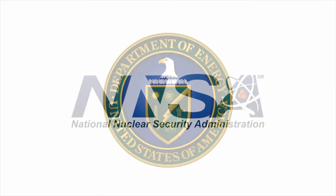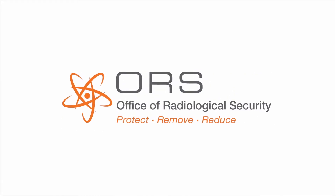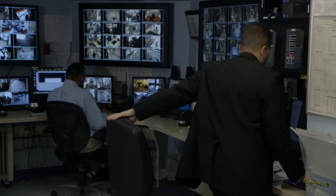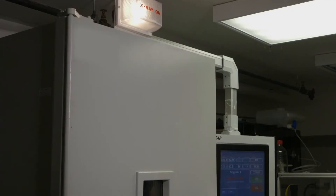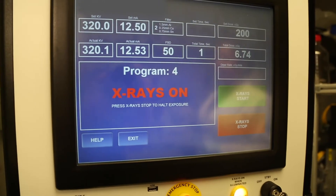Part of the Department of Energy's National Nuclear Security Administration, the Office of Radiological Security, or ORS, works with government, law enforcement and businesses around the world to provide world-class security technologies, training, source recovery and alternative technology replacement initiatives to users of high-activity radioactive sources.